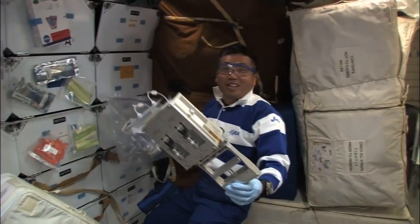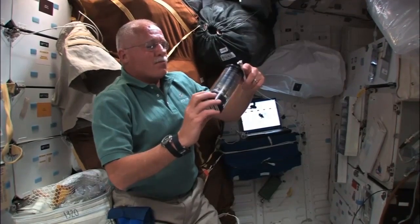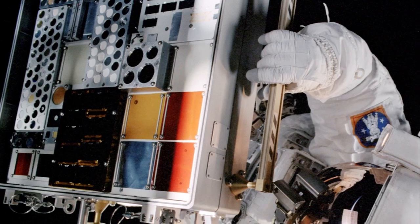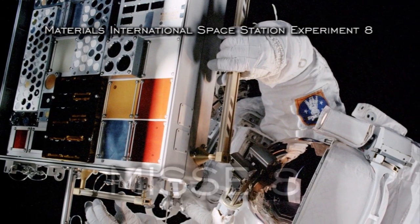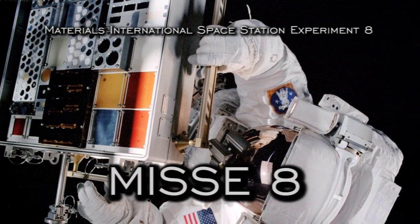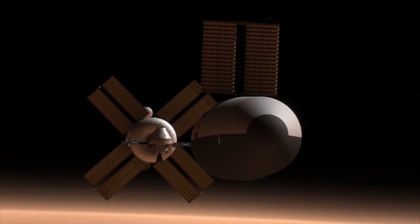Because of this uncertainty, we are running experiments to learn more about radiation. Some of the radiation detectors are small, others are a little bit bigger. Outside of the space station, we also have the Materials International Space Station Experiment 8, called MISSE 8, and it's also gathering data to help us understand radiation protection required for interplanetary flight.